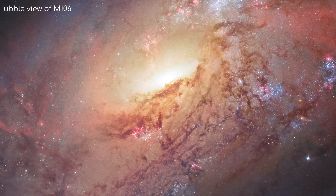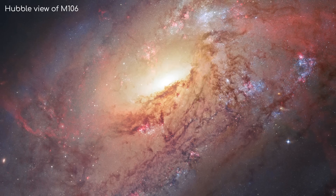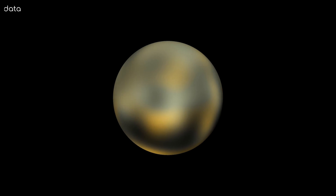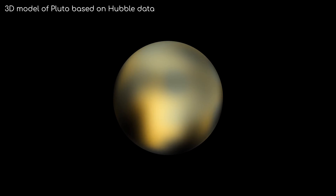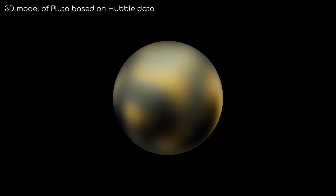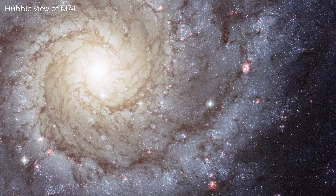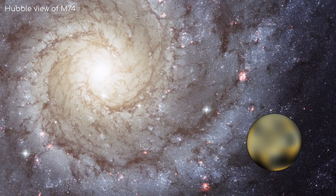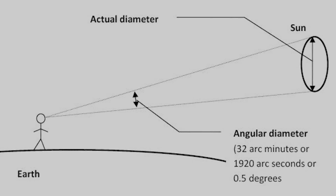Hubble has taken some of the most breathtaking images of space that we know of, giving us clear views of galaxies millions of light years away. And yet, it struggles to take clear images of celestial bodies much closer to us, like Pluto and other trans-Neptunian objects. Surely that doesn't make sense. How can it see something so clearly so far away, and yet the most detailed view of Pluto is this? Well, the answer is a lot simpler than you may think — it's all about the angular diameter of the object in question.